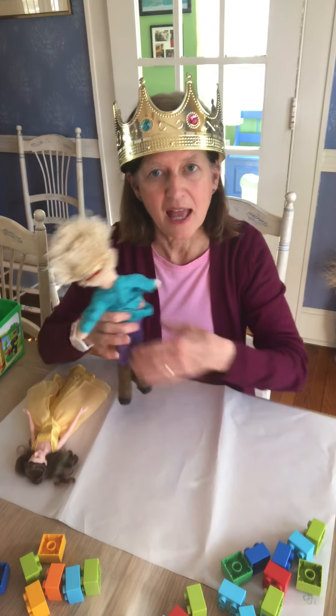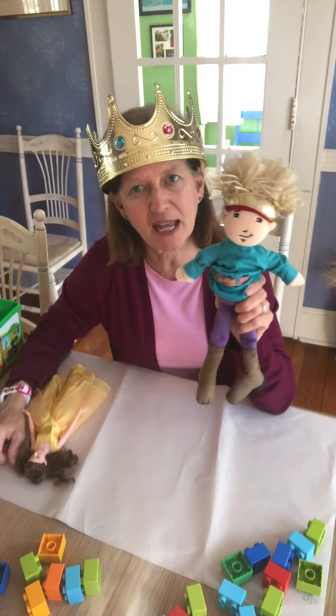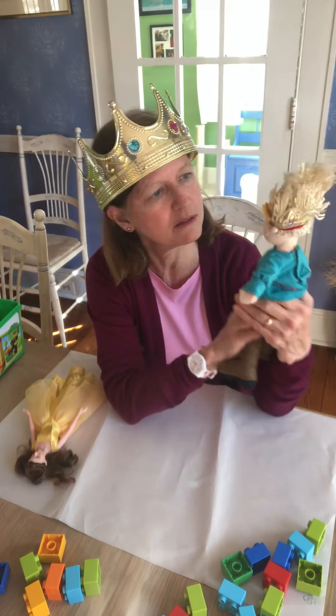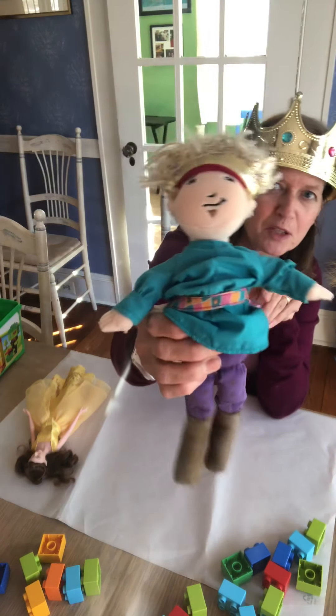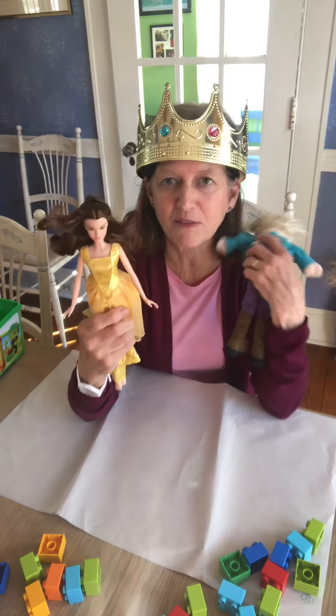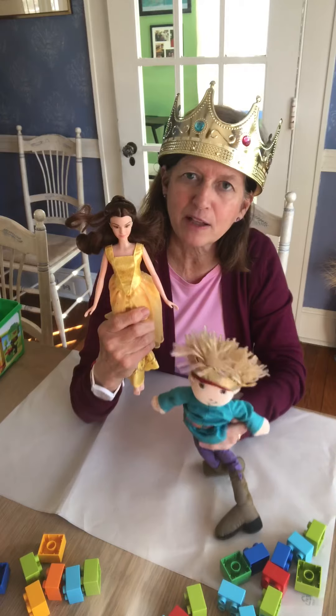We're gonna make some Lego towers and look who I have with me today. I have a prince with me. Now do you think this is the prince that rescued Rapunzel from her tower? Could be, friends, could be. And I also have with me a fairy tale princess — I have Belle with me today.